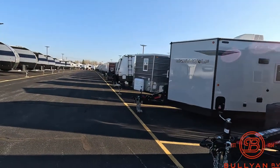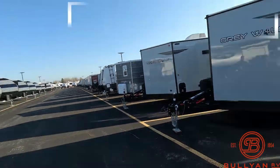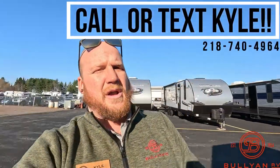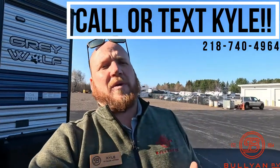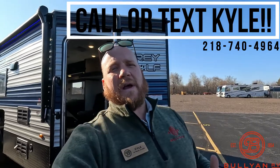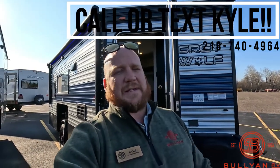We've got a full line here — Gray Wolf, Ice Castles, hydraulics, toy hauler ones — they're really coming in. Feel free to shoot me a text or a call. Again, my name is Kyle Dittman here at Bullion RV. We'll do whatever we can to help you get out fishing and camping — that's our goal. We've been around since the 50s, so give us a chance. Thanks for watching, we'll talk soon.